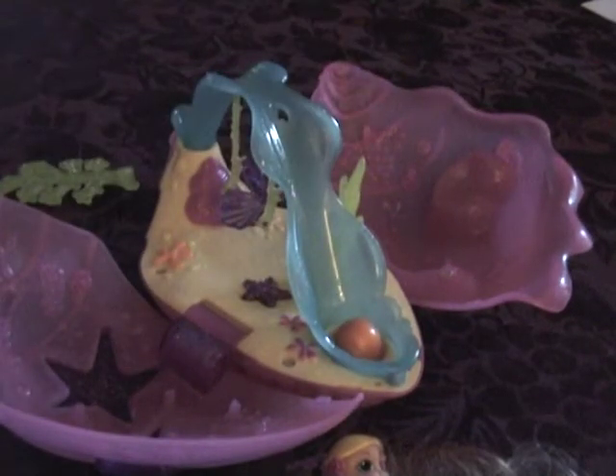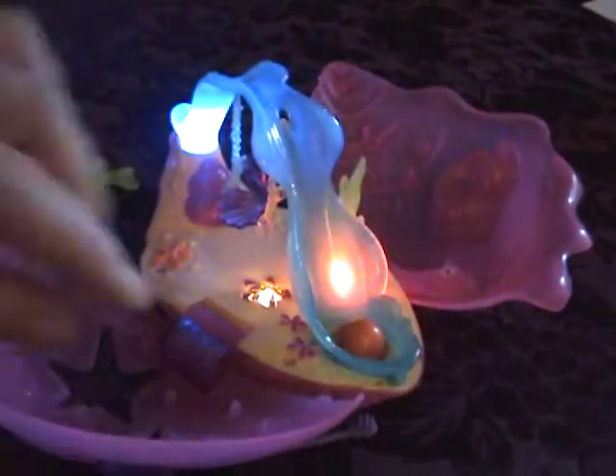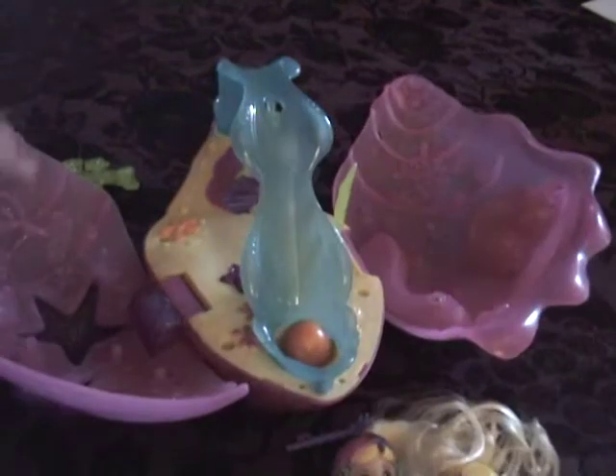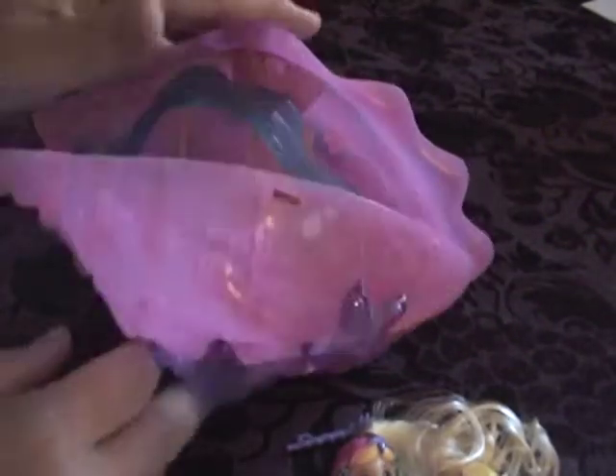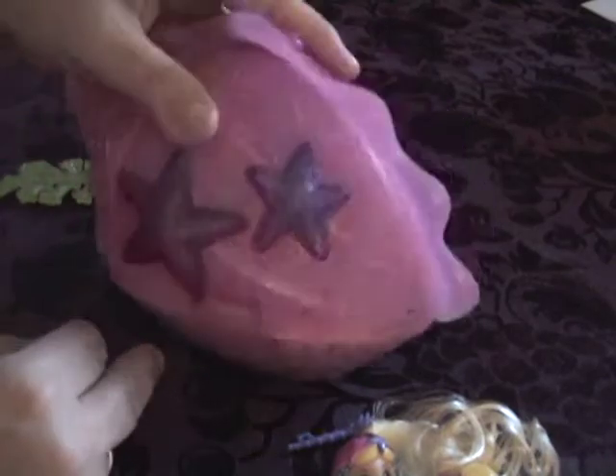I'm going to stick it in. I love painting and drawing more than anything in the world. I like stories about magic and mystery. There's a little swing.